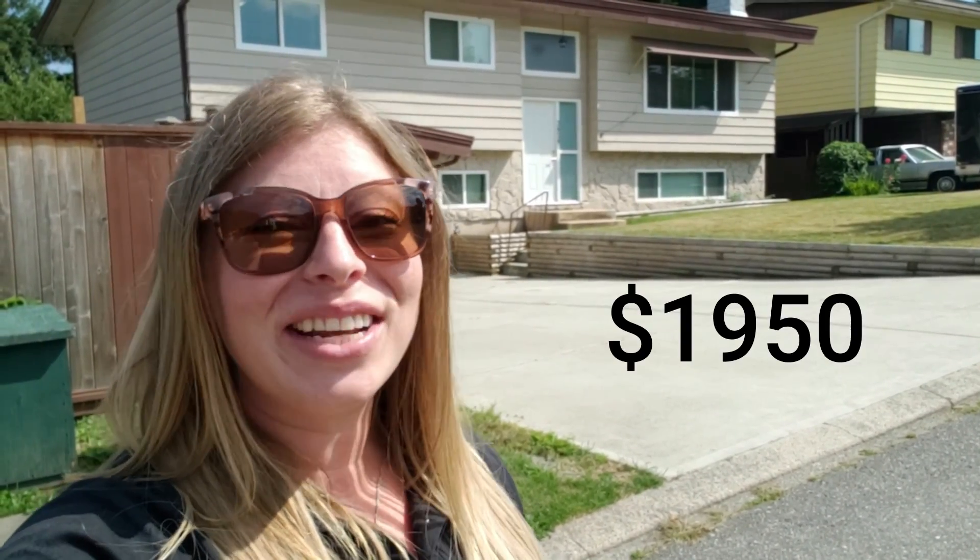Hi, I'm Stephanie Anderton with Remax Lifestyles and Compass Property Management, and welcome to my newest listing here at 3858 Chadsea Crescent in Abbotsford, British Columbia. This three-bedroom, two-bathroom top level of a house is renting as soon as possible for $1,950. Let's go take a look inside.